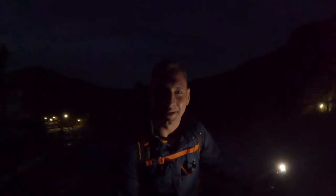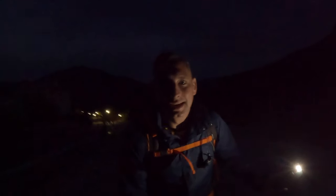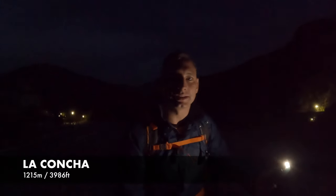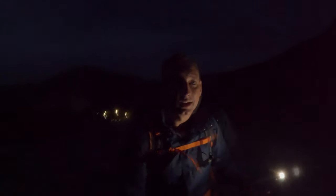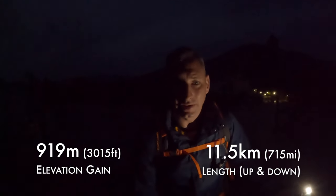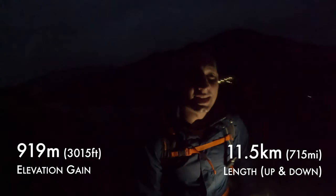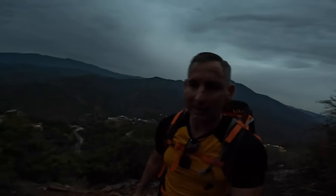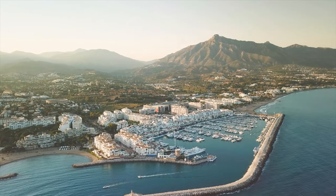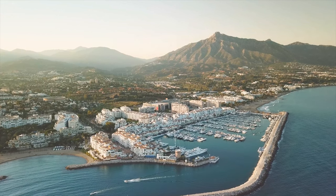Hello, good morning guys, welcome to Hiking Spain. My name is Mark and today we're going to climb La Concha, probably the most iconic mountain on the Costa del Sol. It stands about 1,250 meters tall. It's still dark, it's eight o'clock. I've been up there about eight times but I've never climbed it from the Istan side. It's supposed to be much harder, climbing 900 meters in only five kilometers. La Concha means 'the shell' because the peak resembles a seashell.